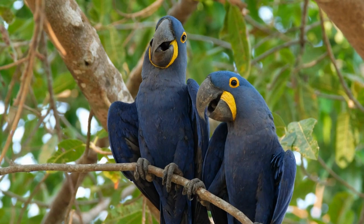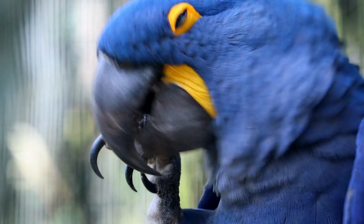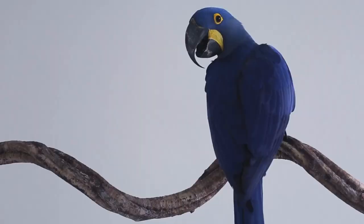Number 2: Hyacinth Macaw. Hyacinth Macaws are the largest of all macaw species, with stunning cobalt blue plumage. They have a strong beak capable of cracking open even the hardest nuts.